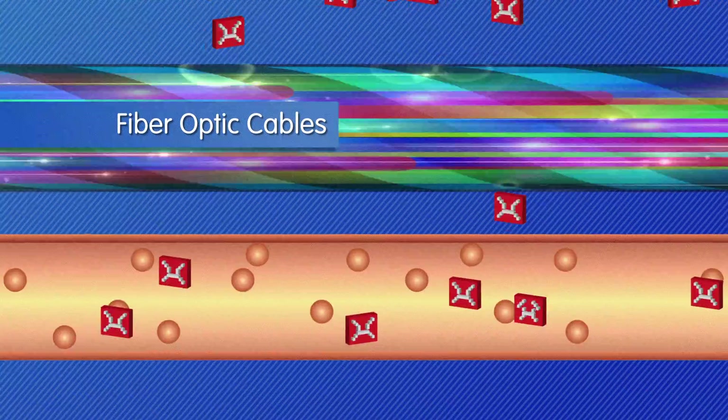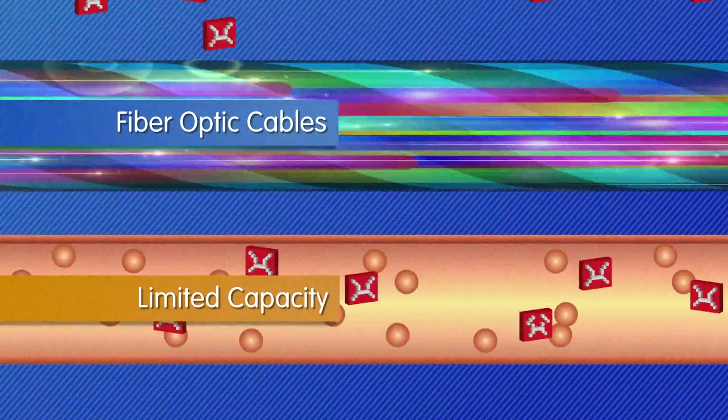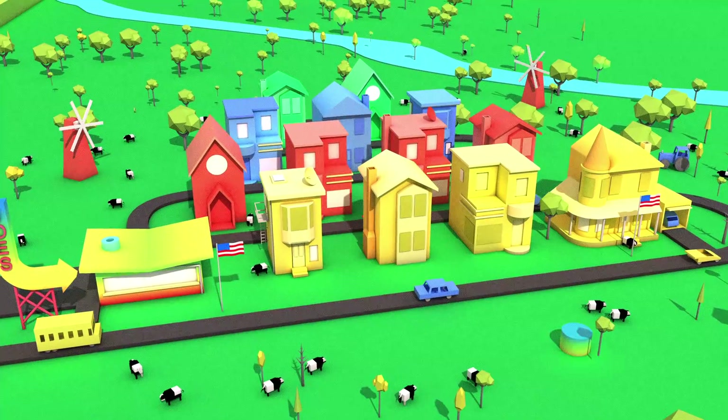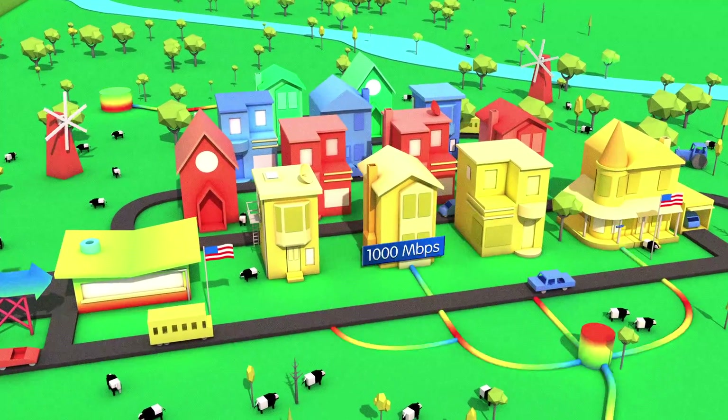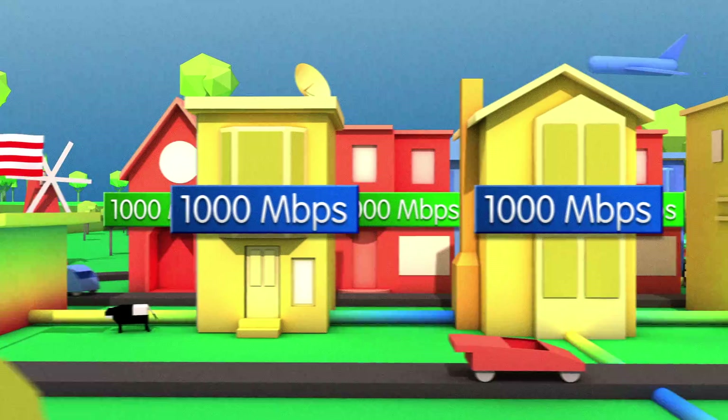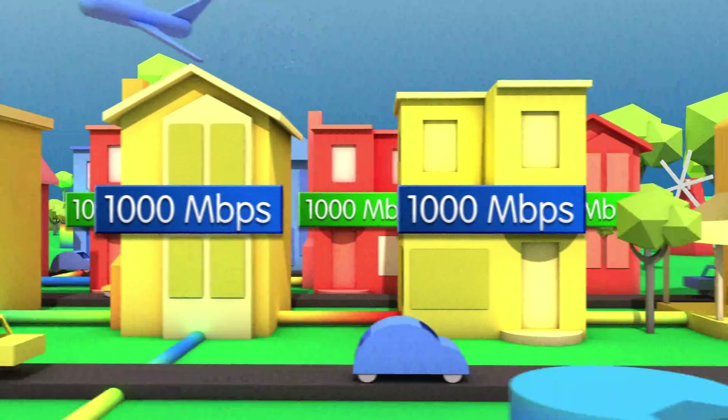Unlike wires and lines that have limited capacity, fiber optics are capable of transmitting billions of digital bits per second. Because of fiber optic technology, every home with Google Fiber installed has a symmetric connection to the fiber backbone. In other words, all connections are equally fast, for both downloads and uploads.